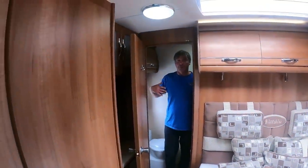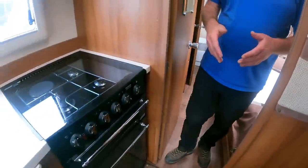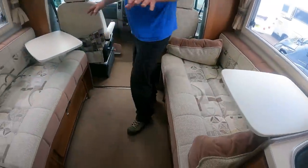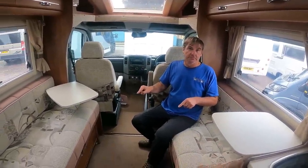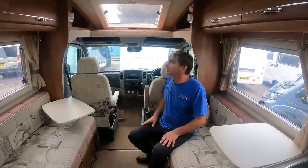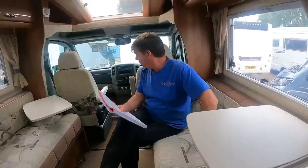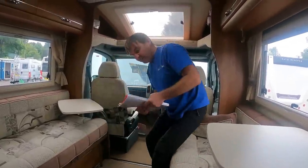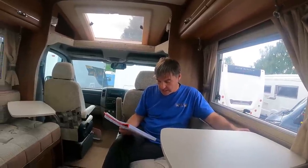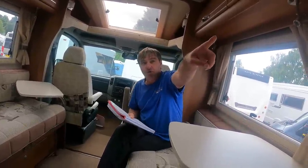So to summarise the layout: bathroom at the back, moves into the bedroom — really nice bedroom — which comes into the kitchen, and then the lounge. The lounge bench seats make what I call the domestic bed. If you have an argument at least you've got somewhere to sleep! What's this going to cost? 45 grand. Automatic, 3880 kilograms, aircon.